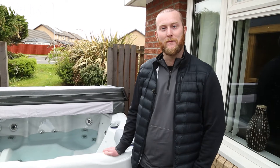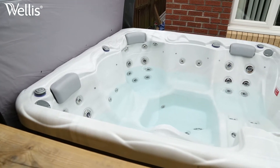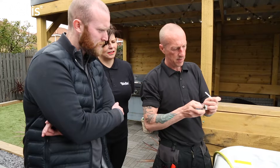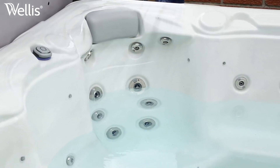I would absolutely recommend it. From using them in the past, I know I'm in for a real treat, and I'd absolutely recommend Wellis to anyone. This hot tub stands out from the crowd in terms of value for money, standard, quality, energy efficiency, and suitability for absolutely everybody.